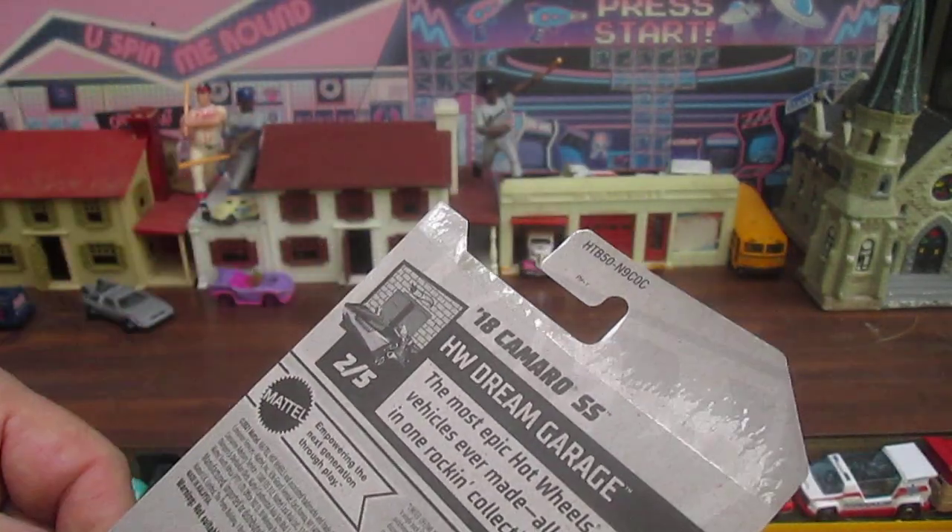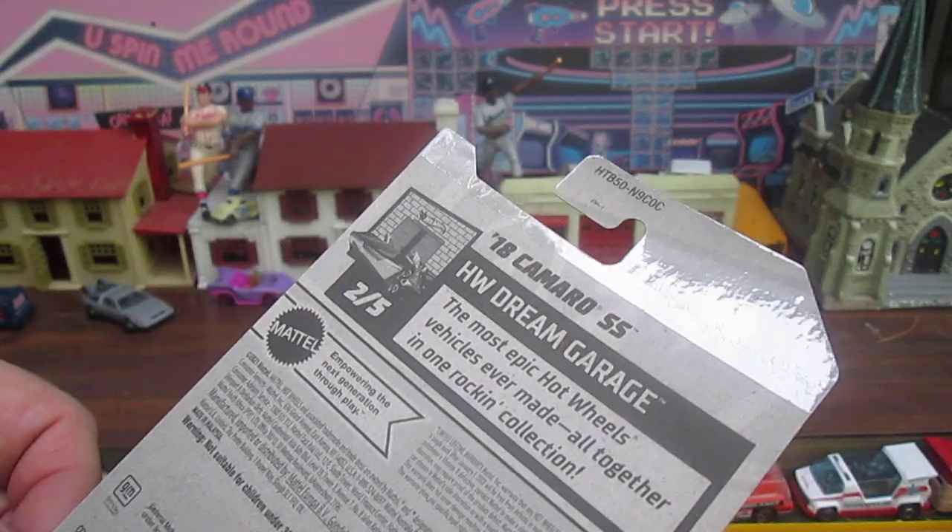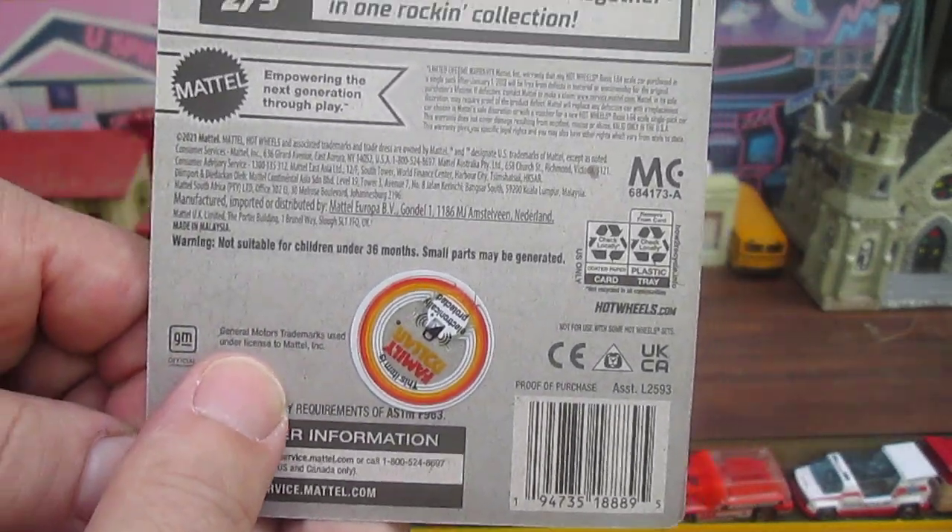What are the Hot Wheels Dream Garage? The most epic Hot Wheels vehicles ever made, all together in one rocking collection. This is a Family Dollar car.